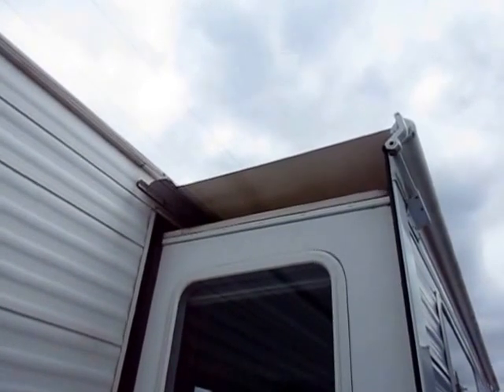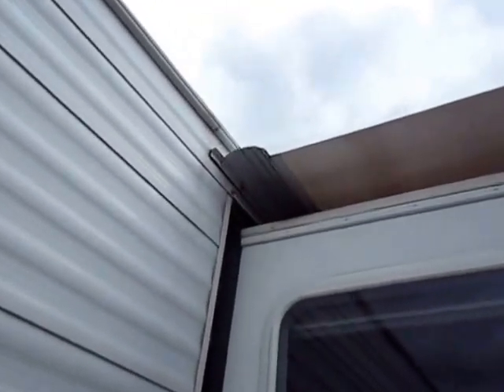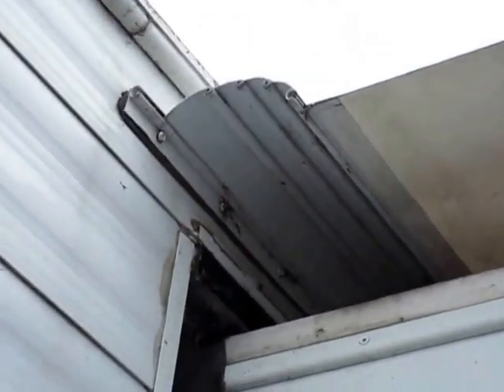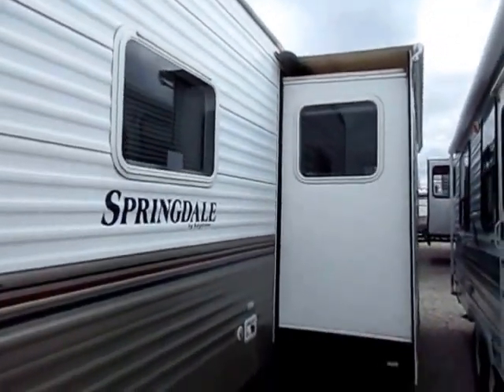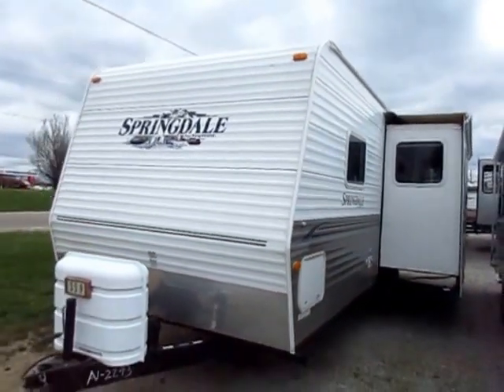Previous owners did add this nice aftermarket awning topper here, and that's not really cheap. Especially considering the fact that they did add the little aluminum shielding right there. When this awning is rolled up and the slide is slid in, that will work to keep all that fabric protected — away from the sun, the wind, the rain, and the snow. Very, very good for long-term storage.